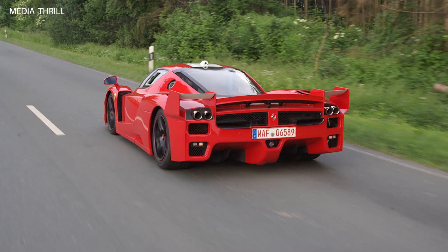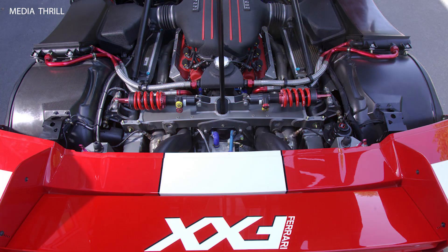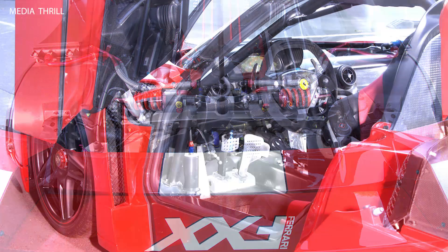Top speed: thanks to the power boost, the top speed of the Edo R8 is 310 km/h (193 mph), which is an increase over the standard model's 301 km/h (187 mph).